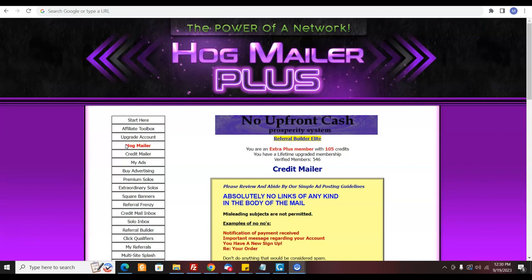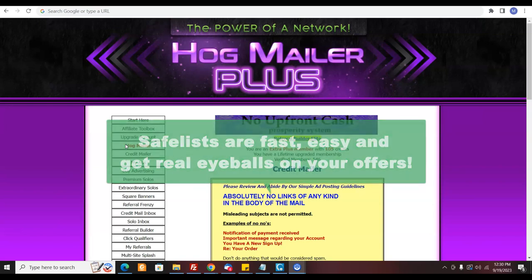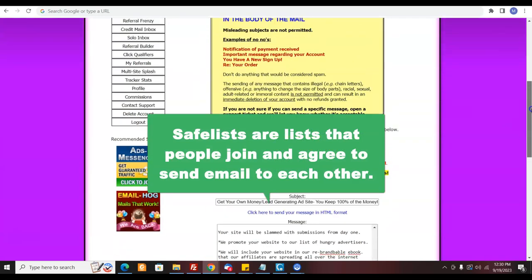What's the deal with safe lists? They're not the end all and be all, but they're easy. You can get traffic right away to your links because if you don't have a list, if you don't have anywhere to start, you can actually get real eyeballs on your offer. What safe lists are, if you don't know already, they're just lists that people join where people basically agree to receive each other's emails.